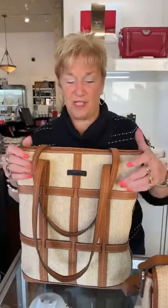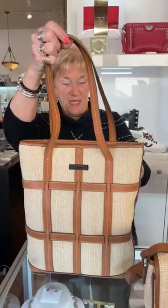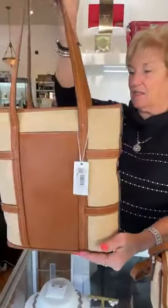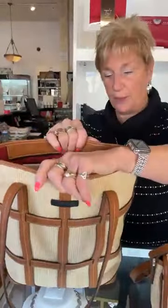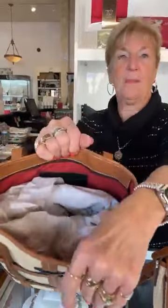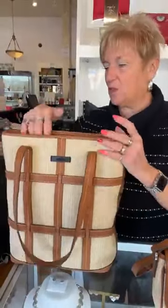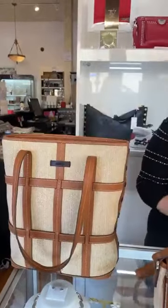We're going to start with this gorgeous bag from Hammett — this is the Addie tote in saddle raffia, and it is $425. It's a beautiful bag. For me, this could be used as a work bag, it does have a zipper, it could be a carry-on, or just a great handbag. It has the pop of red on the inside, like it always does — just a stunning bag. This is one of their limited editions, so you won't see yourself coming and going in that.